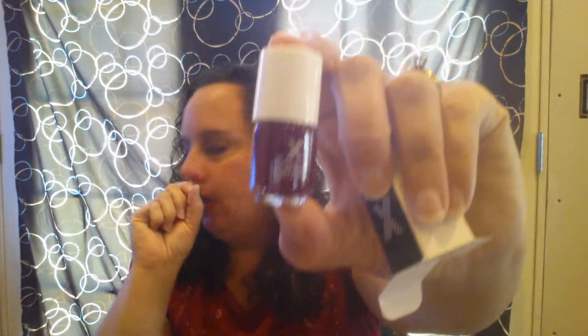Then we got a Formula X nail color. I've done the survey a couple of times and I've opted out of nail color, so I'm not sure why they're even sending this to me. But it is a cute little bottle. The main reason I don't want the nail colors is because I'm a Jamberry consultant — I have tons of products from my business — so I'll probably end up giving that to a friend.